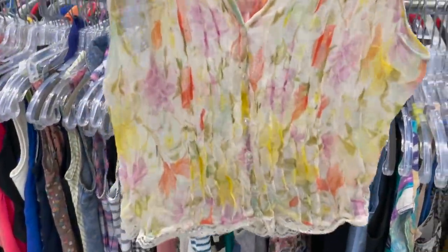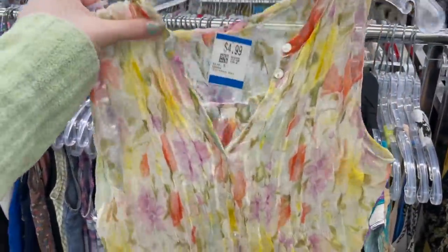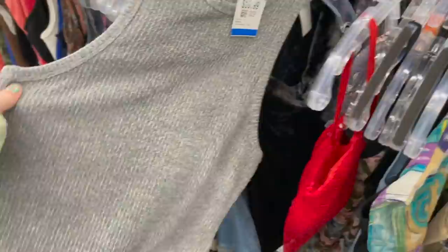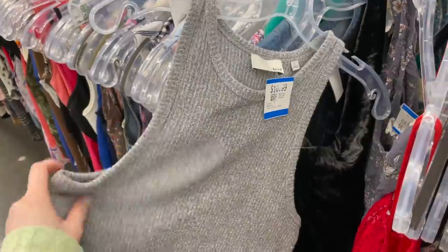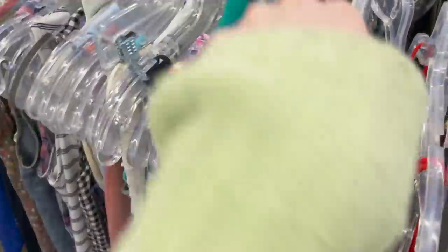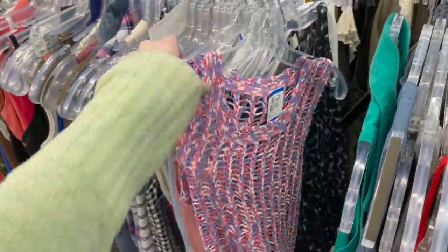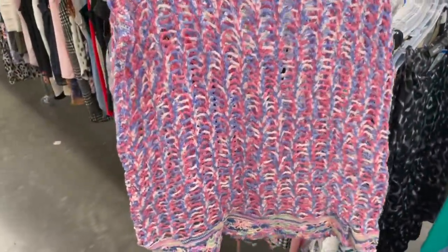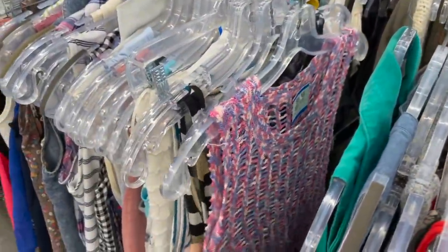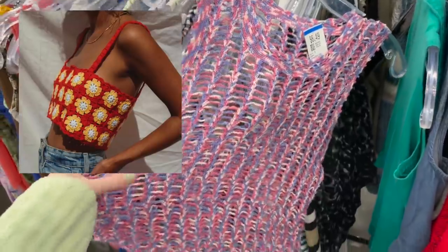This one is kind of cute — this kind of sheer top. I don't know if I'll get it just because I'd have to wear a top underneath. Oh, there's some Aritzia here. I do like the cut of this one, it is really cute. I do already have a gray one that's very similar so I'm going to put this one back. I've been looking for this type of top that's kind of like a crochet — you know the crochet tops that are trendy right now. That's what I've been really into.